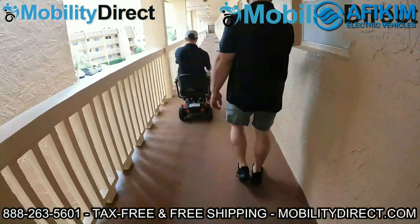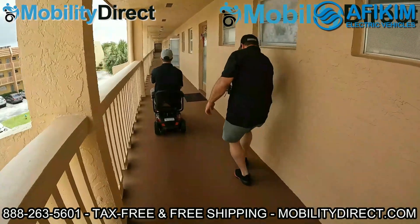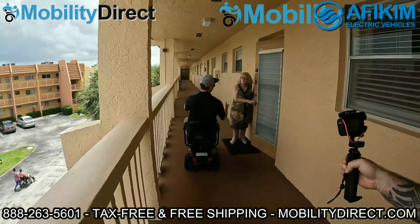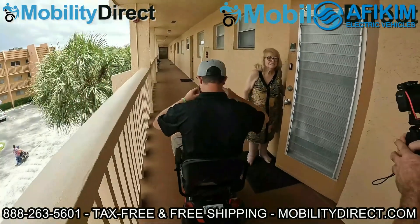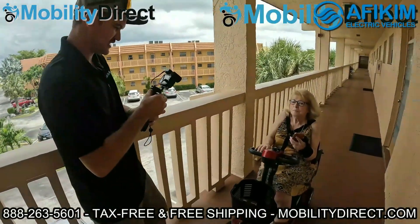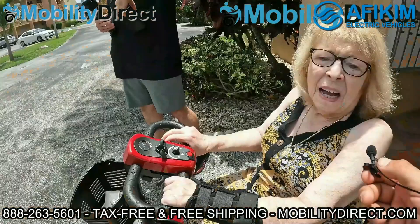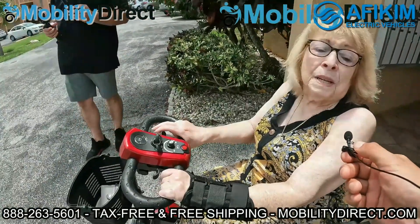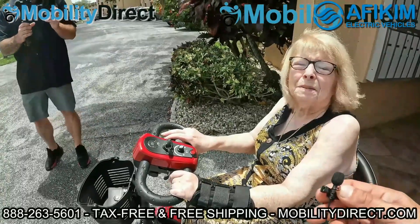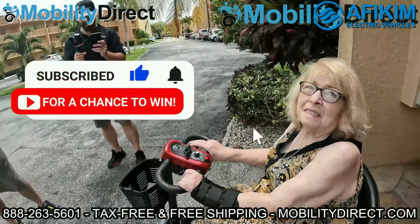We're actually giving this one to one of the residents here on the third floor — might be your neighbor. They entered into a giveaway raffle and they won, that's why we're getting it on camera. We're here with Gloria and she's got her scooter that we're donating. All she did was subscribe to our YouTube channel about a year ago. She said it's a godsend, a miracle — she needed it desperately. It's something we're really happy to be able to do. If you know somebody else that could use one, please tell them about it.